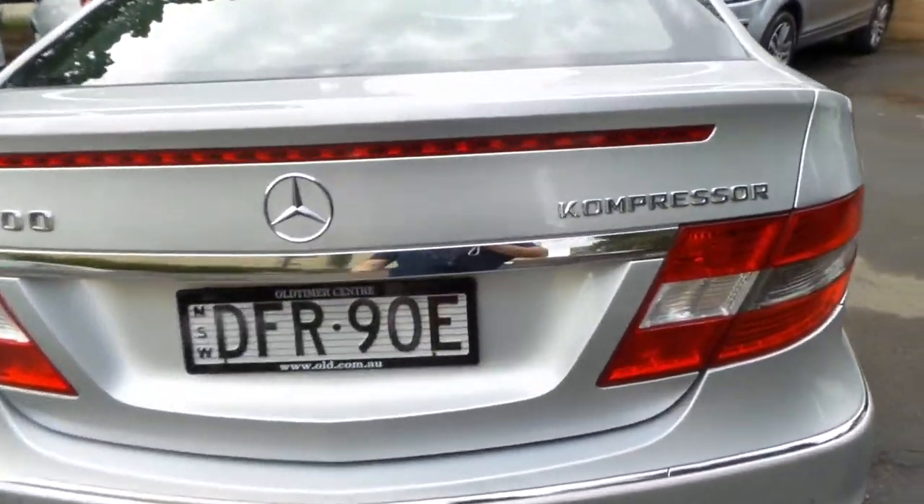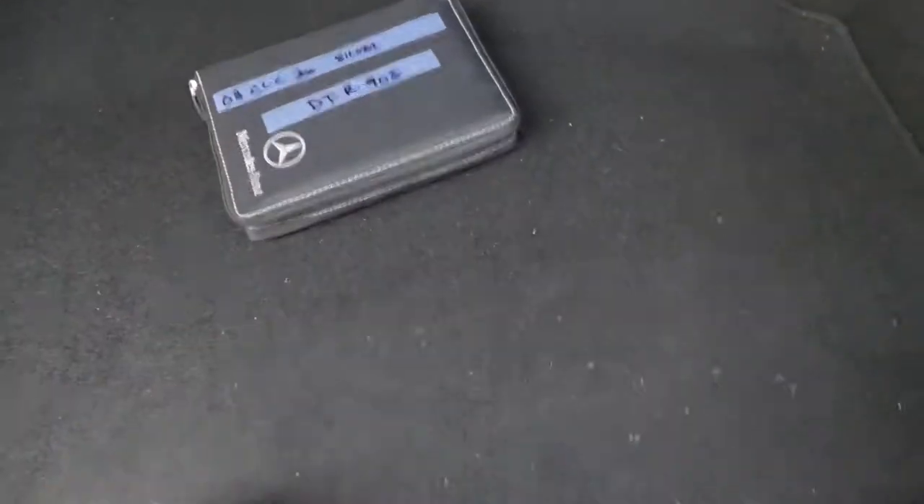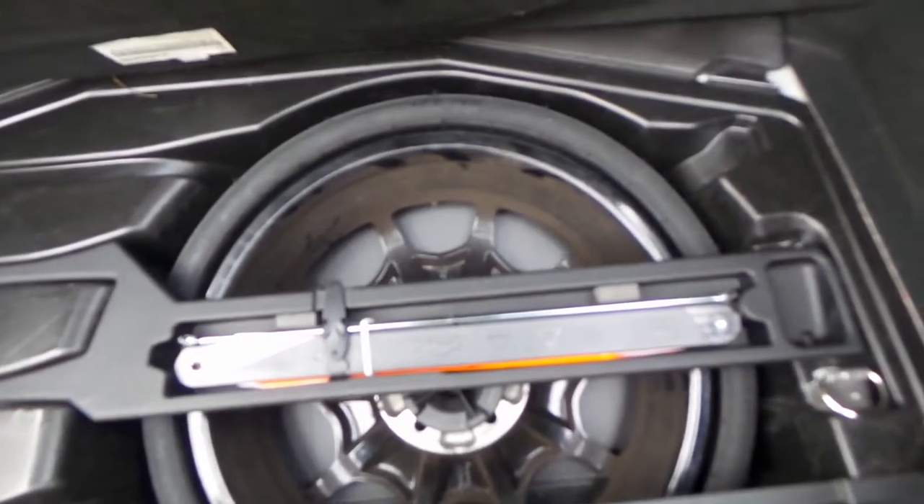The parking sensors are factory. In 2008 you actually got the much newer series. Here's the book, manual, etc. There's the spare.